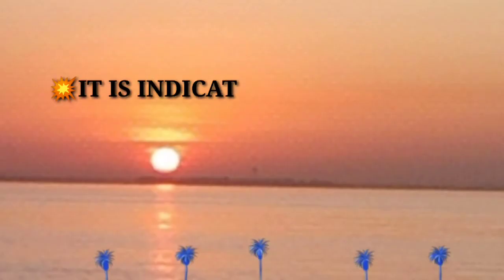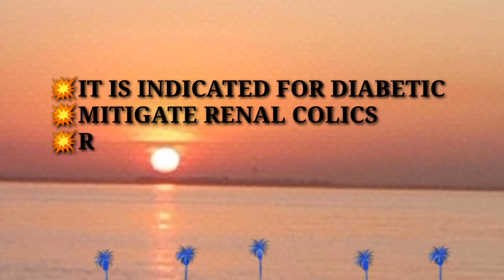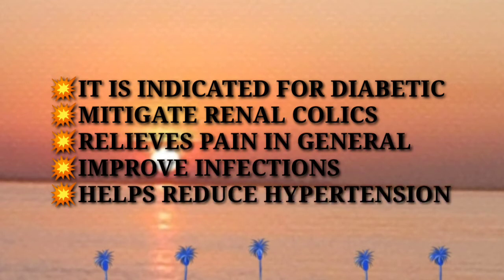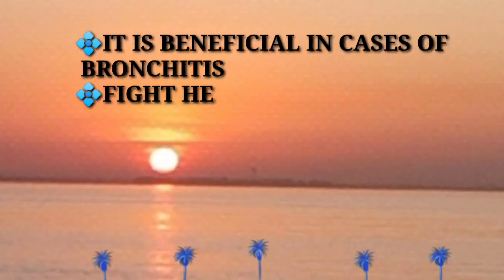If you have these plants — another benefit is that it is indicated for diabetes, renal colics, relieves pain in general, improves infections, and reduces hypertension. There are lots of good health benefits.